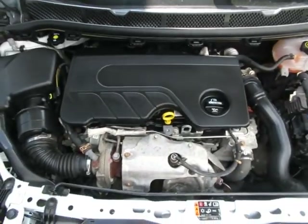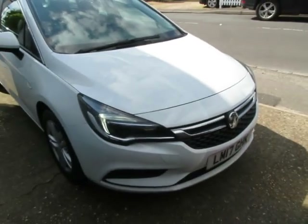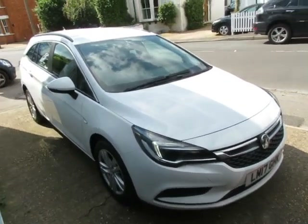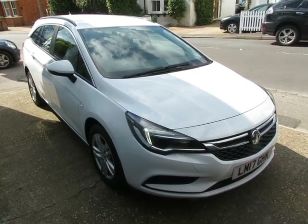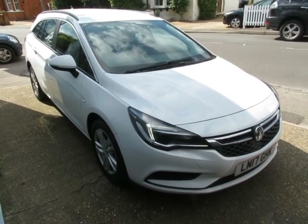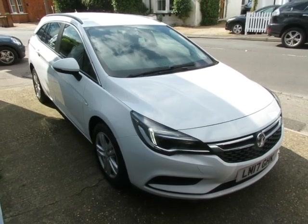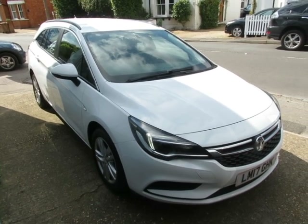That's the 1600 diesel engine — six-speed, good on economy, great to drive, great performance. So that's a 17-plate, 63,000-mile, one-owner Astra diesel estate in white, six-speed manual. We are FCA registered so we can supply you with finance, and we do take part exchange.